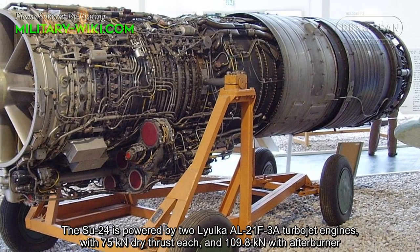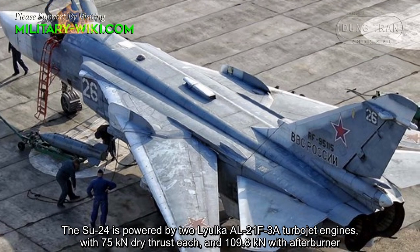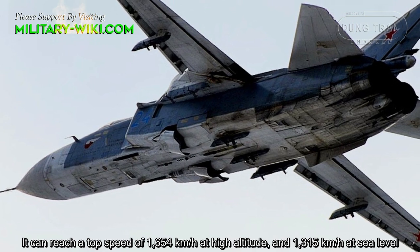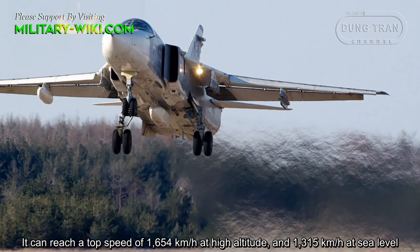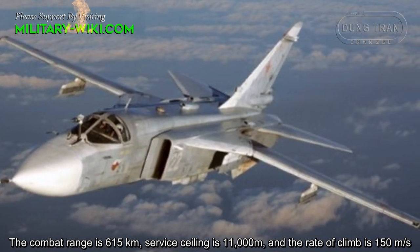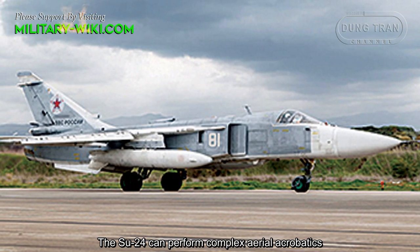The Su-24 is powered by Lyulka AL-21F-3A turbojet engines with 75 kN dry thrust each and 109.8 kN with afterburner. It can reach a top speed of 1,654 km/h at high altitude and 1,315 km/h at sea level. The combat range is 615 km, service ceiling is 11,000 meters, and the rate of climb is 150 meters per second.